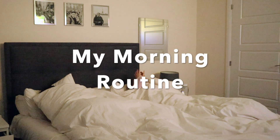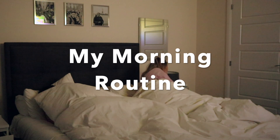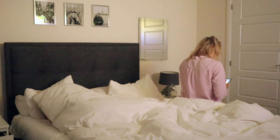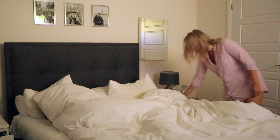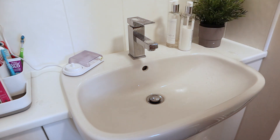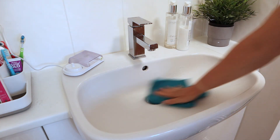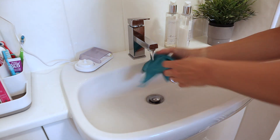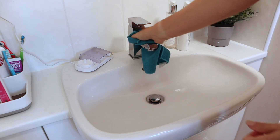I normally try to be the first one up so I can get on with things and enjoy a few moments to myself. I used to be a really bad snoozer but now as soon as my alarm goes off I just get straight up. The first thing I do is give the sink a quick spray with Method bathroom spray — it has a lovely minty smell — then wipe it around. It takes around 30 seconds but keeps on top of cleaning and stops the sink getting grimy. Then I'll jump in the shower, and today I also need to wash my hair.